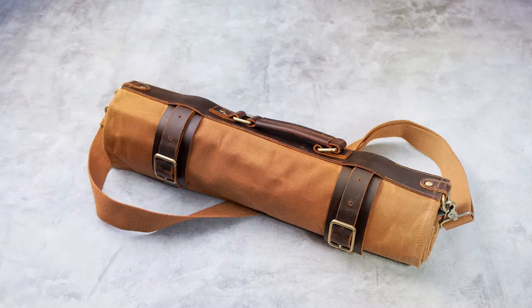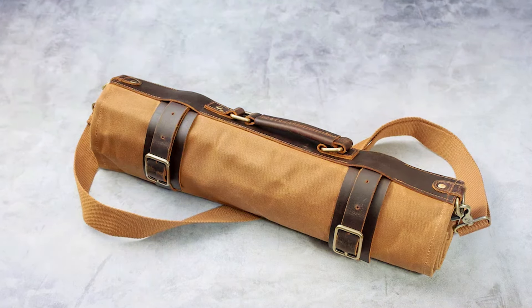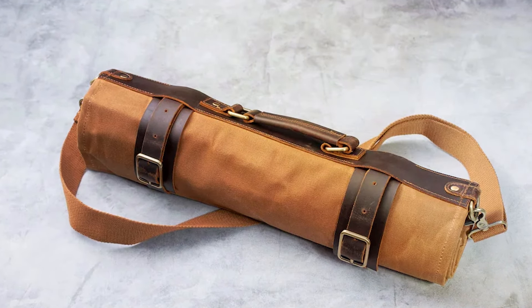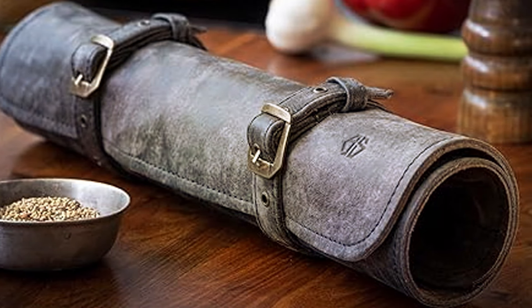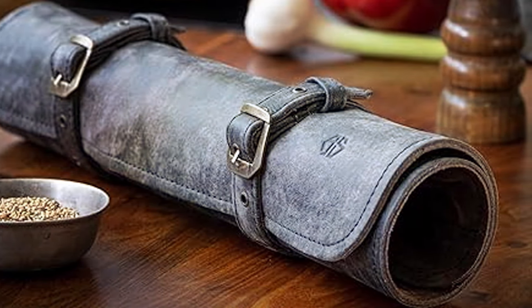Today, we've sliced through the clutter to bring you the top seven knife rolls that lend functionality, design, and durability. Whether you're after capacity, style, or simplicity, there's a knife roll here for every chef's need. Protect your culinary tools with the best — they're not just knives, they're your partners in the culinary journey.